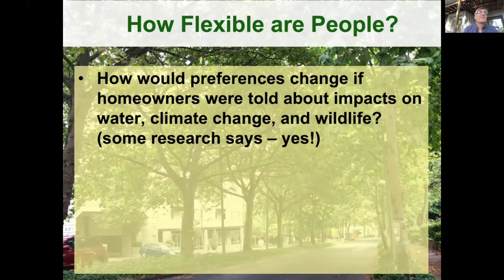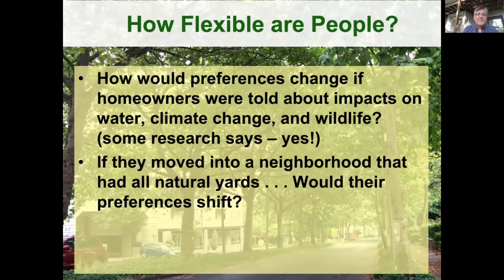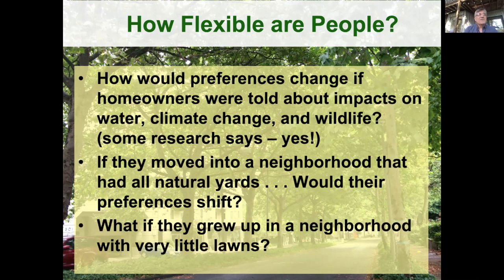There is some research showing that yes, education can shift those attitudes in terms of what people prefer for a yard. If you email me, I can send you a couple of citations. Imagine doing that same Cues to Care survey among people who moved into a neighborhood with more natural yards — would their preferences shift? What if they grew up in a neighborhood with very little lawn? All these conditions set the stage for what people adopt when they manage their landscapes.